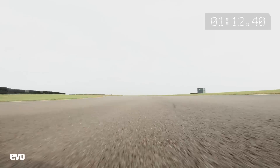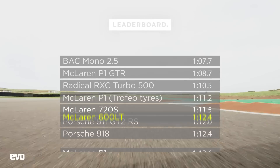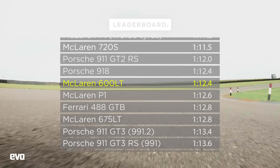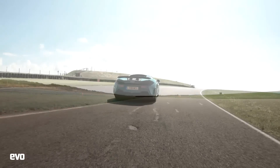So there you go — with a bit of persuasion and some caution in places too, the 600LT clocked a time of 1 minute 12.4 seconds. In perfect conditions, it might just have ducked into the high 11s, maybe.